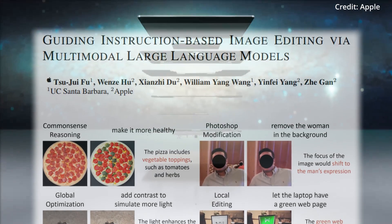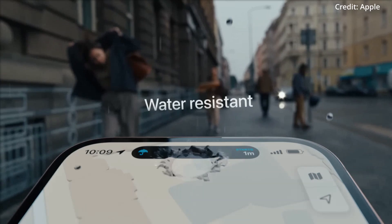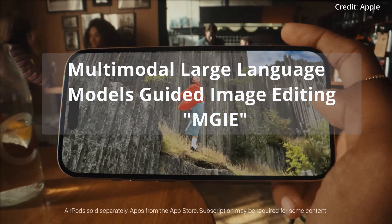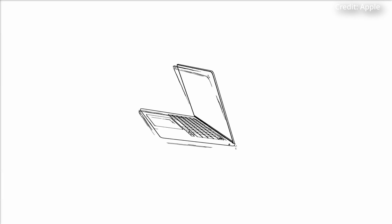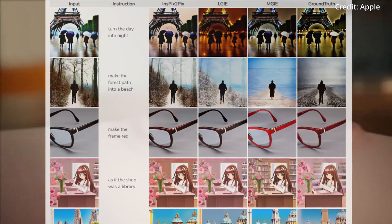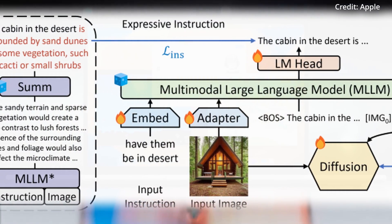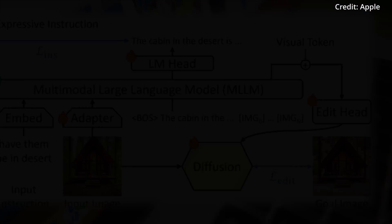Apple and the University of California have also just introduced their own pioneering open-source AI model capable of editing images based on natural language instructions, dubbed the Multimodal Large Language Models Guided Image Editing, or MGIE. This new AI tool finally bridges the gap between AI's capabilities in image creation and the more nuanced field of image editing. Importantly, MGIE stands out by utilizing multimodal large language models to accurately interpret and execute user commands for pixel-perfect image manipulation.